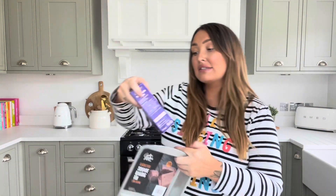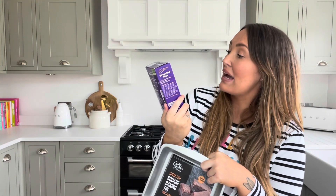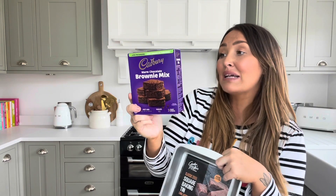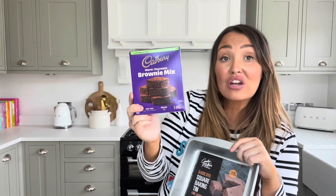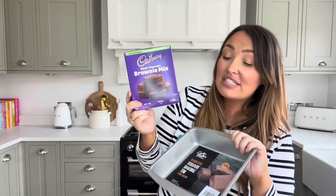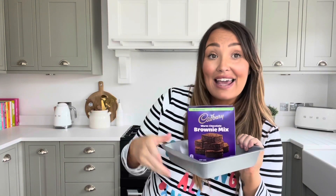I picked up some brownie mix — the Cadbury's one for two pounds fifty. It's got 20% less packaging but serves 16, so still the same amount of brownies. I also reckoned I'd ruined my brownie tin so I got one of these off Cherryz for two pounds. Me and the kids can make brownies together — it'll be a really nice activity and then we can have a nice cup of tea.